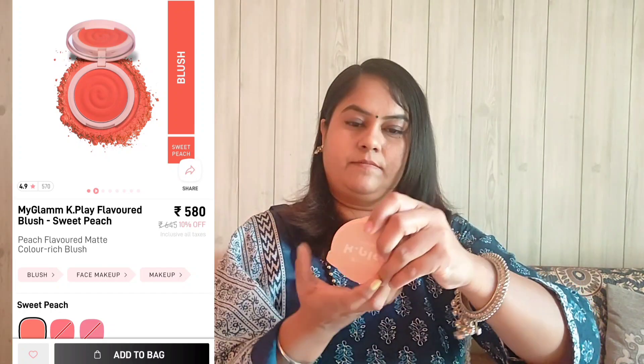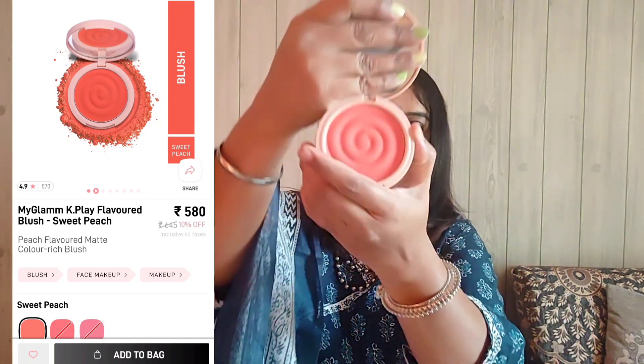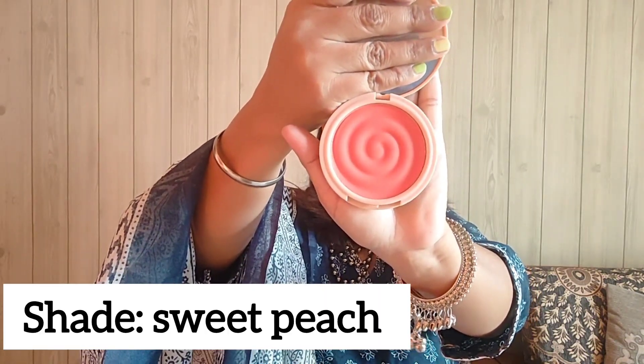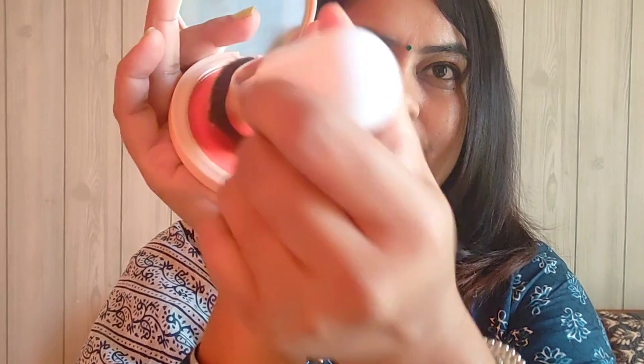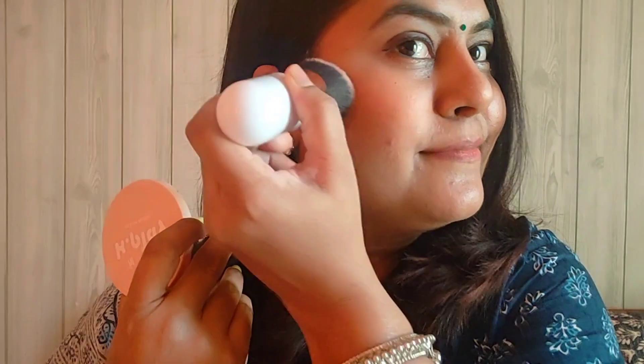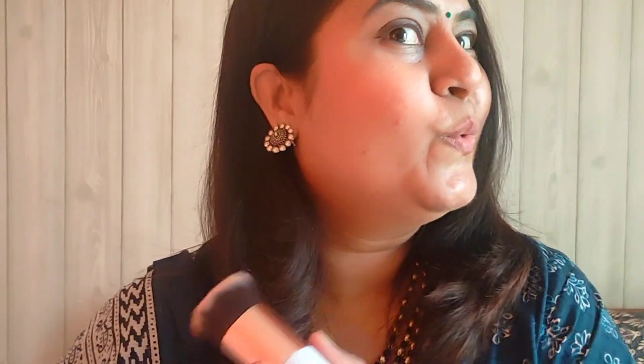I am going to take a little bit on the brush, tap the excess, and apply it in a dabbing motion. It is so much pigmented — I have taken a little bit but it is very pigmented. You need to blend it properly. It looks so beautiful — you can see the difference.